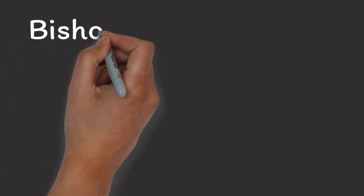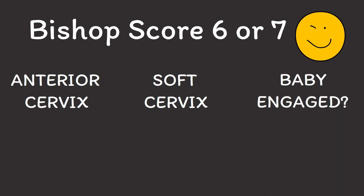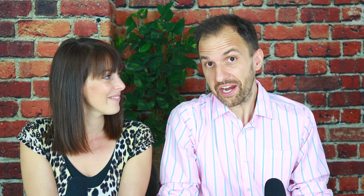If your bishop score is between 6 and 7, then it is considered an intermediate result. With such a score, unfortunately we cannot really say how likely it is that you go into labor spontaneously or not, and we also cannot say how likely an induction is going to work. However, please note that if your score is 6 or 7, it's already a very good score. Your cervix is probably already anterior and soft, your baby has probably dropped by now, and you probably already experienced some effacement, maybe even some dilation. So in such a situation, what we want to do to increase the bishop score even further is help the body get contractions started, or if a woman already had some contractions, we would try to intensify them.